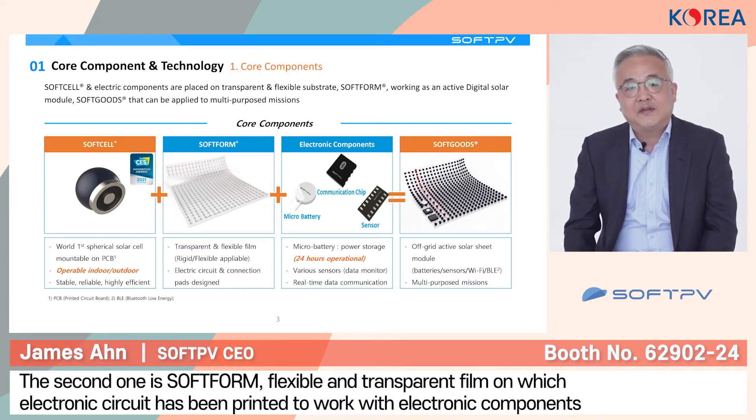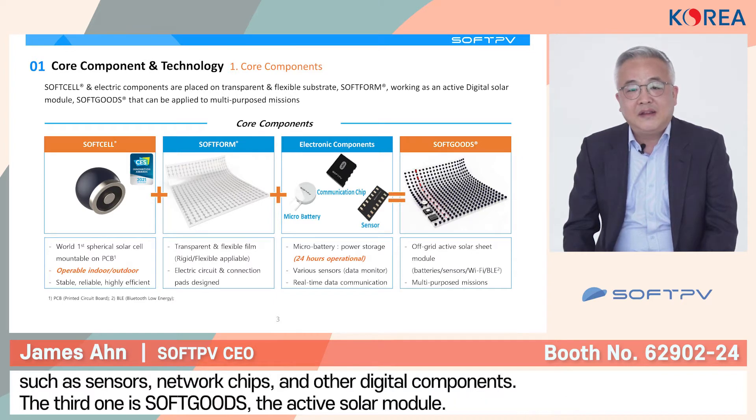The next one is soft foam. Soft foam is a transparent and flexible film that has an electric circuit on it. It also has a pad design to connect electrical components. So, not only for the soft cell, but also when we apply any other electric components available in the world onto the film, we can make one active solar module called soft goods.